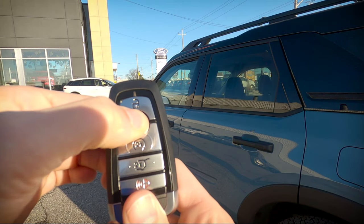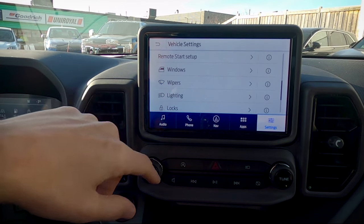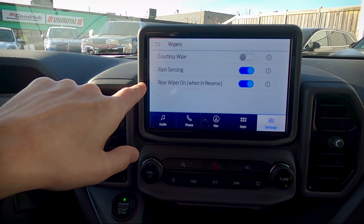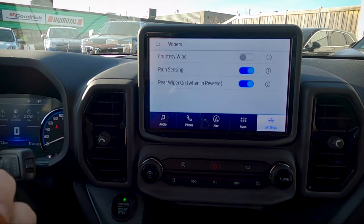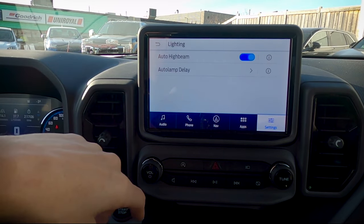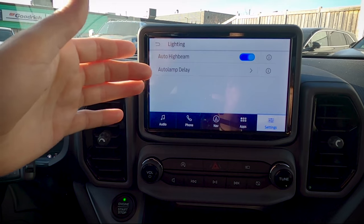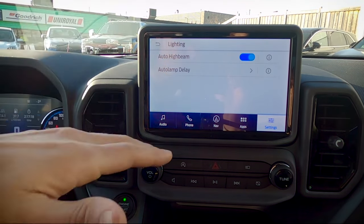Wiper settings: the Badlands Edition has rain sensing wipers, and you can turn that off if preferred. The rear wiper on when in reverse setting I recommend keeping on — if your front wipers are going and you back up, it automatically turns on the rear wiper. For vehicle lighting, keep auto high beam on: the vehicle automatically activates high beams and dims them when it detects oncoming vehicles before turning them off completely.